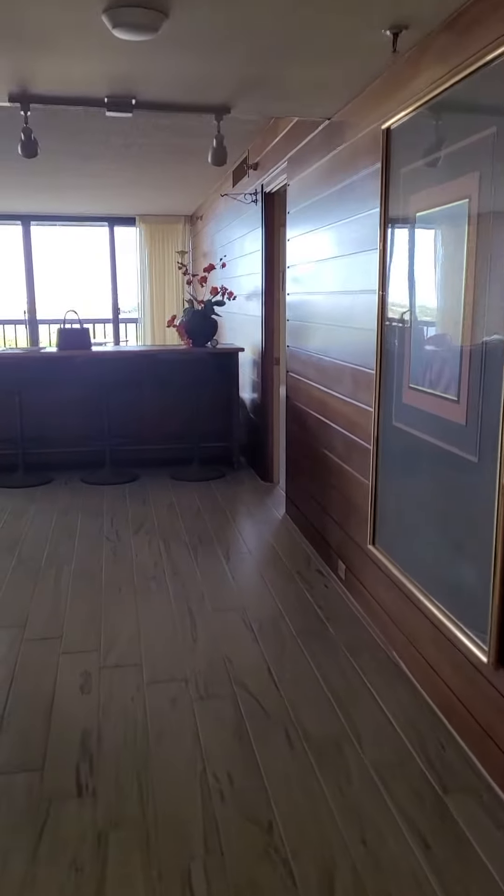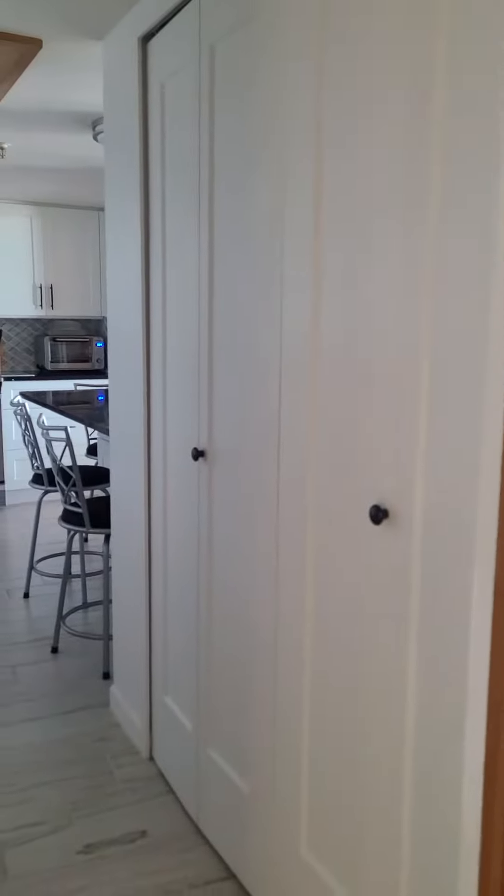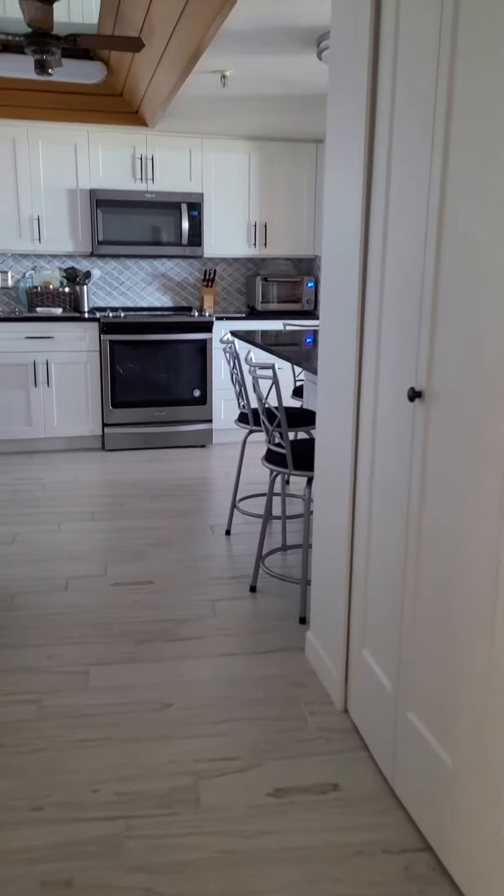Now I'm leaving that third bedroom, exiting and going towards the living area, but I'm going to make a quick left, and this is where your pantry doors would be. These are definitely upgraded doors, same floor.